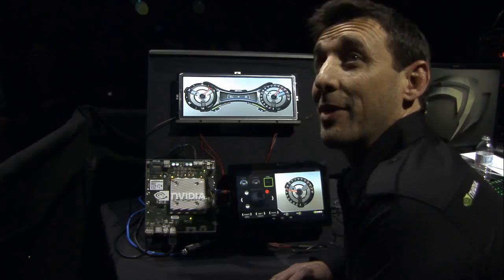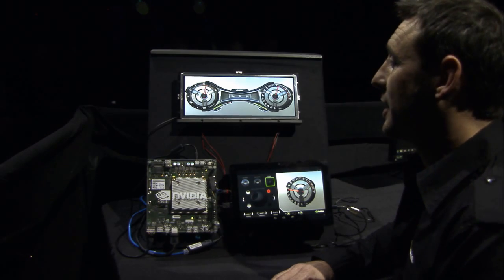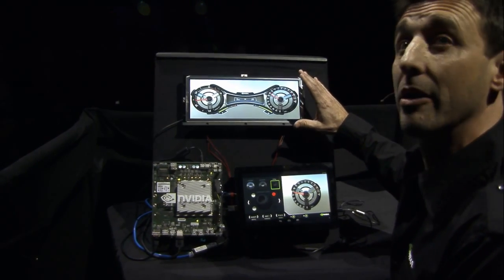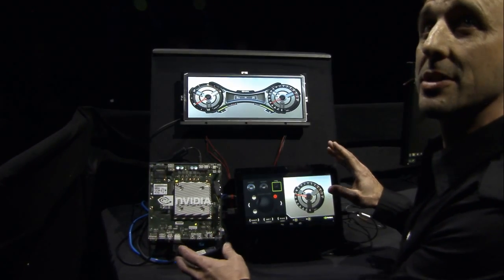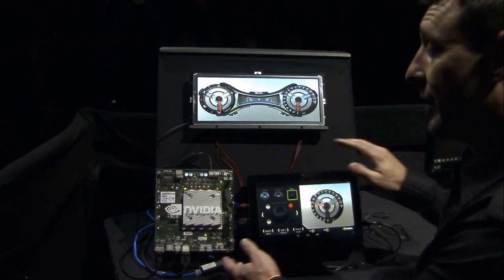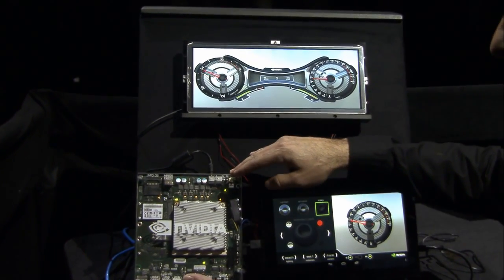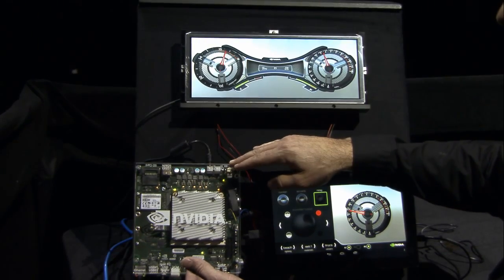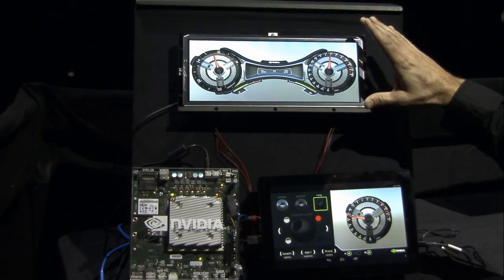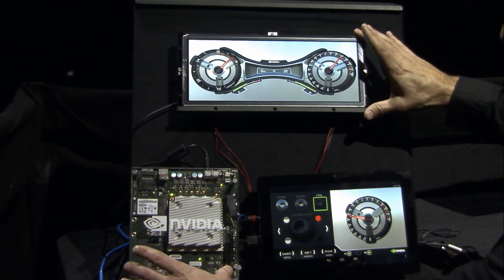I'm thrilled to help present Project Mercury because this is a year-long labor of love by our team. It really represents the first time we're bringing physically accurate automotive gauges into the car. We're showing all these parts here so you understand this is very real. This is our K1 automotive development environment, and up here is an automotive-grade high-definition display that would go behind the steering wheel for the instrument clusters. These two parts would actually go into a car.